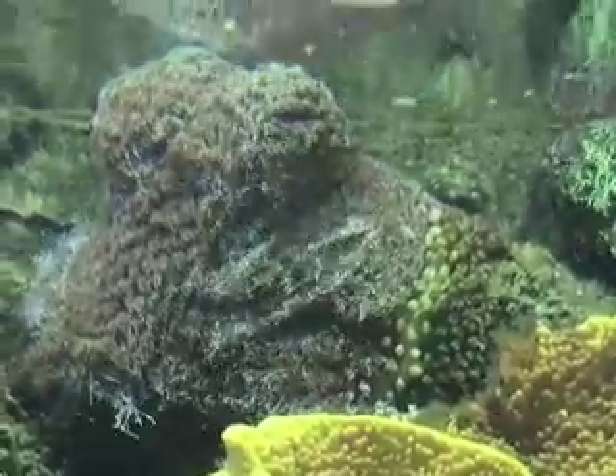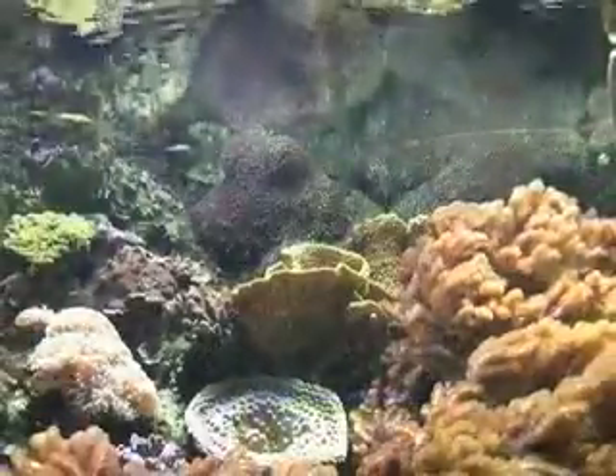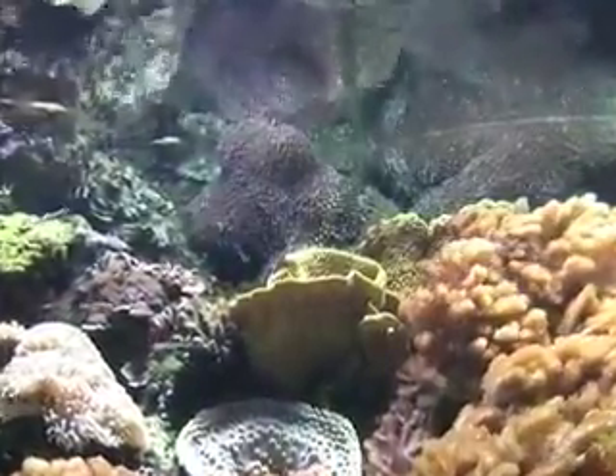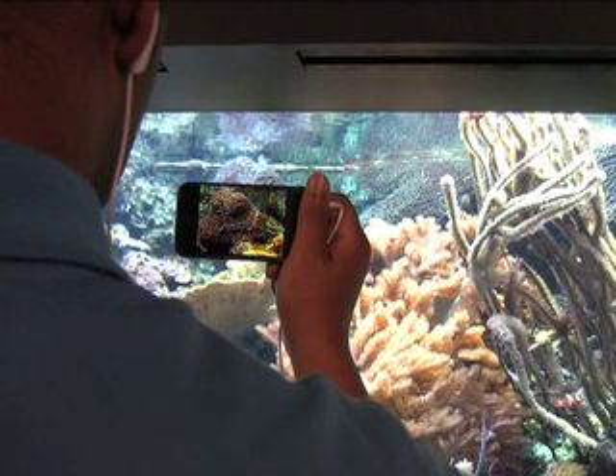See this coral on screen? Now try to find it in the exhibit. It may no longer be there, but if it is, it's hanging out in the top of the exhibit, just to the left of center. Got it? Now stand in front of it and hold up your iPod. We're going in.